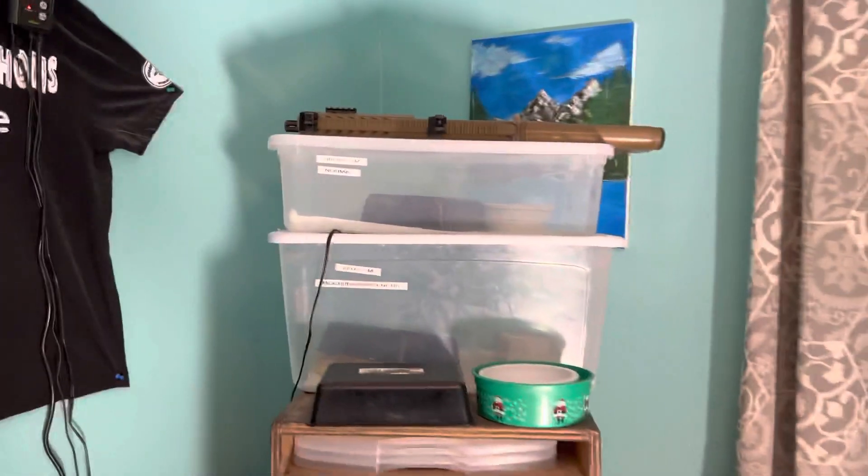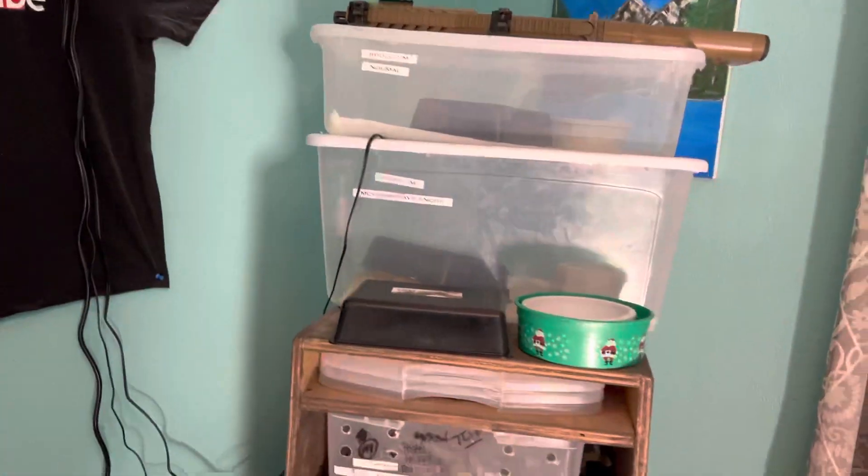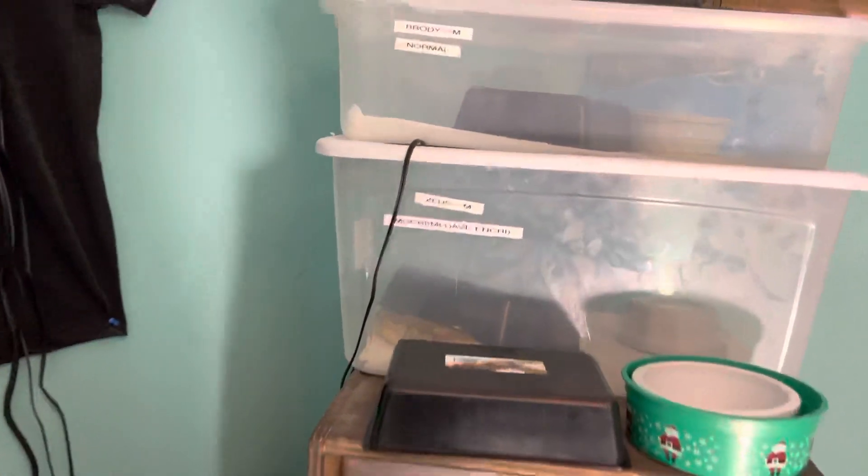All right, fellas, welcome back to the channel. Draygo's Pythons here on YouTube. Just want to do a little quick rundown. Went ahead and cleaned some of the bins. As you see, we got Zeus in there chilling.